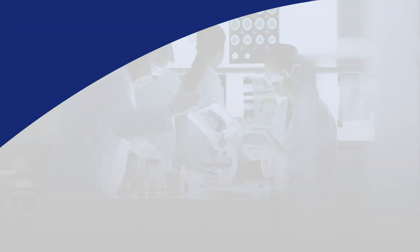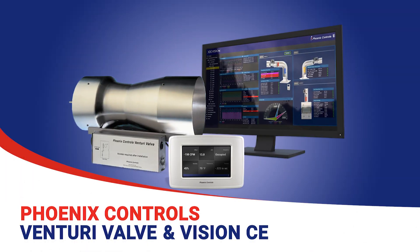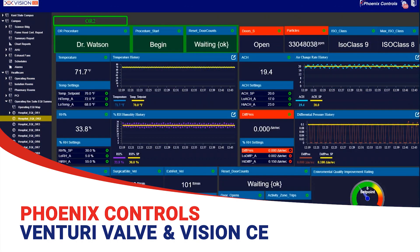The Phoenix Controls Venturi Valve, combined with Vision CE, provides healthier and more responsive patient care spaces with real-time focused environmental tools.